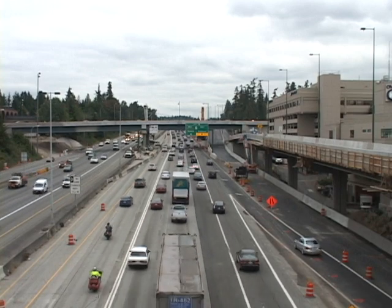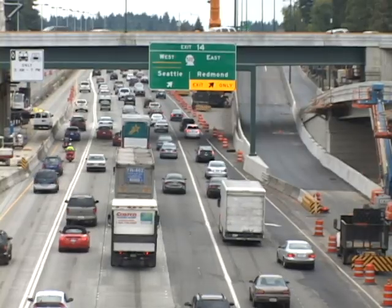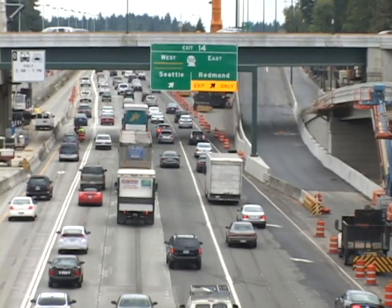Come Monday, September 26th, it's going to be easy for drivers to get to their destination. Here's WSDOT project engineer Sima Javeri to tell us more.